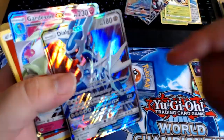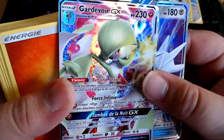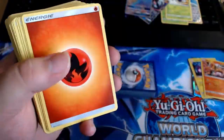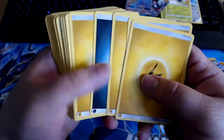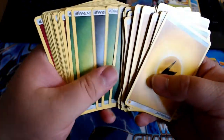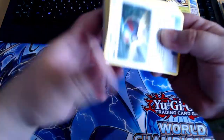So if anyone wants this Dialga GX, I'll just give it away on Instagram — be sure to follow me, link in the description. This card is awesome! I wasn't expecting to have such amazing cards in here.